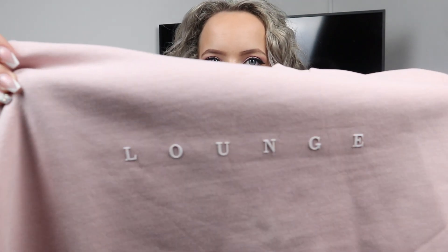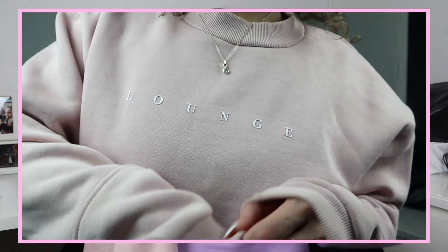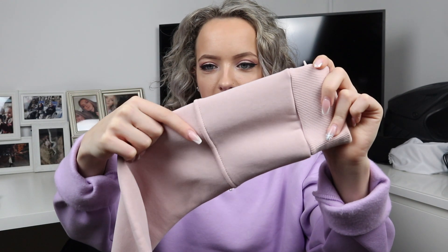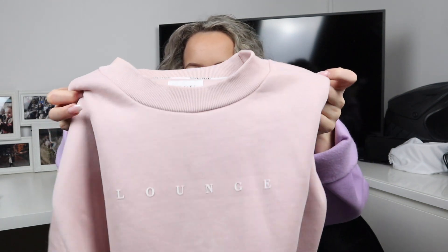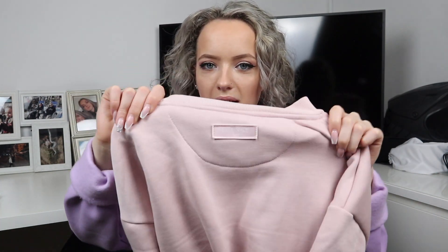Moving on to the next item of clothing — it's exactly the same but if you know me, if something comes in multiple colours I'm going to buy more than one. So I picked up this baby pink colour one and I absolutely love it. It's exactly the same at the front with the 'Lounge' 3D rubber logo. I love the little detailing of the extra stitching on the sleeve. It's just another basic sweater to lounge around in — all of these jumpers are so cosy inside as well. It's got the little Lounge emblem on the back at the top.